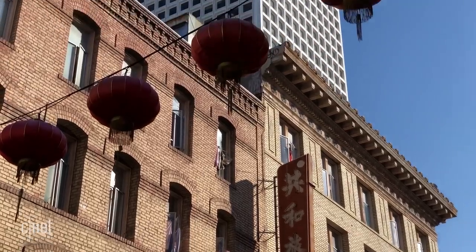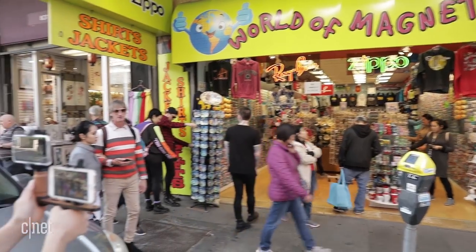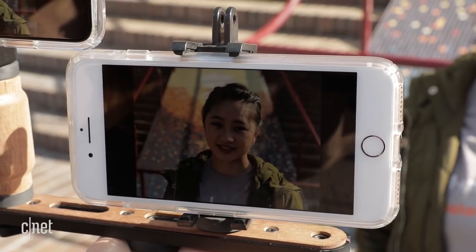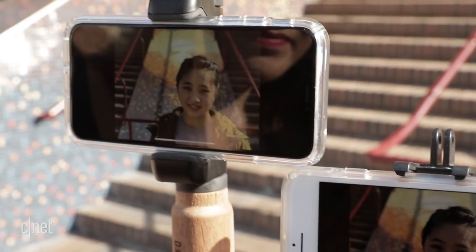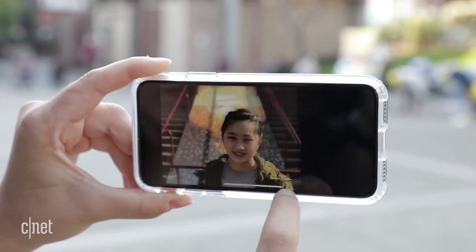Bear in mind that the screen you're viewing this on will make a difference in how you perceive the images. If you're looking at photos on the phones, they're going to look nicer on the X because of that OLED screen. That doesn't mean they're actually better, though.